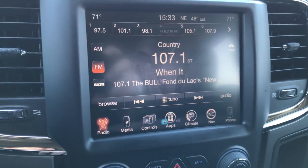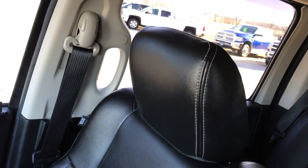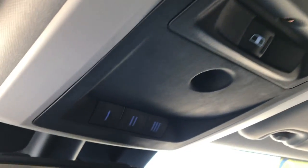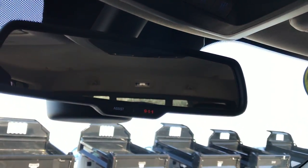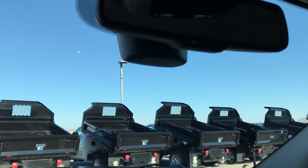AM/FM and SiriusXM satellite radio capabilities, and this one comes with the Alpine sound system with the subwoofer in the back. No rips or tears on that seat — very, very clean. Headliner is very clean as well. The Alpine sound system also gives you speakers in the ceiling. Up here we have the power sliding rear window and the HomeLink system which connects you to your garage doors, security, and lighting systems. And then the 911 and assist buttons — features of the vehicle you never have to pay a subscription for.